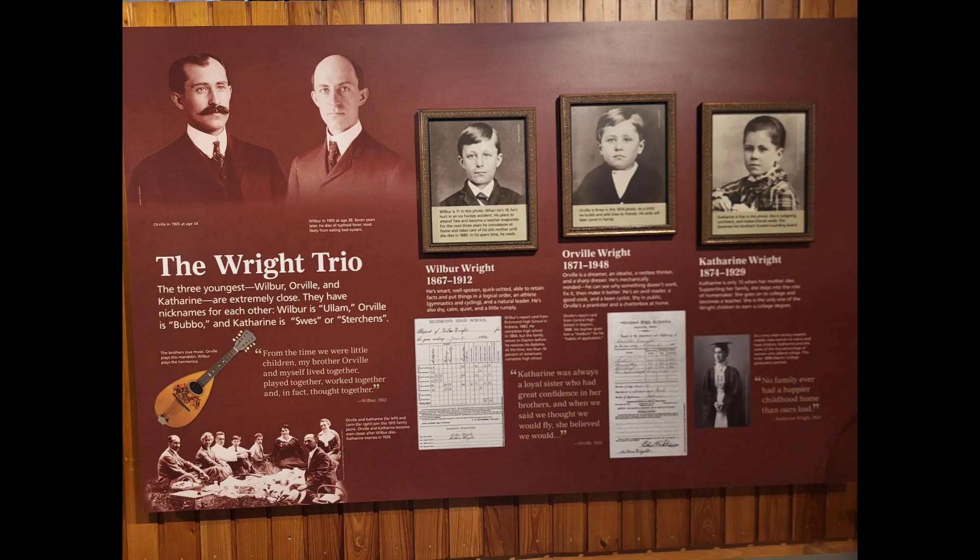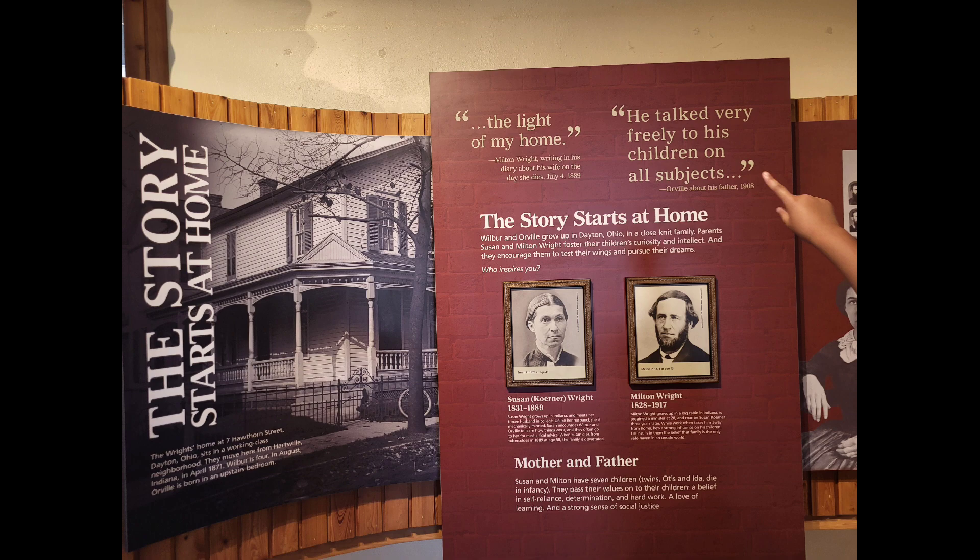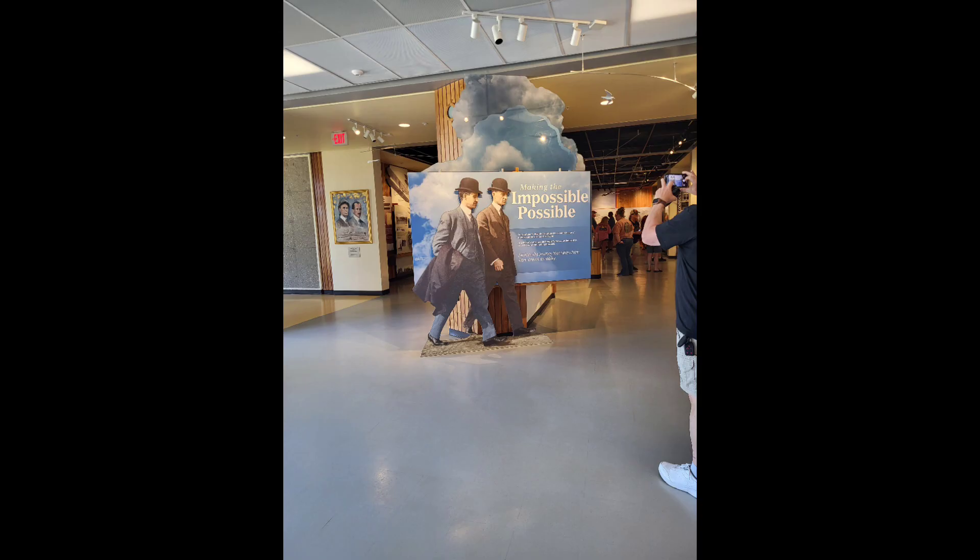I hope you guys really enjoy this little short video I put together for you, because this is a wonderful project that we went to go see, and I hope you really enjoyed it — because we did.